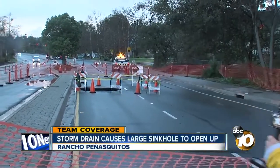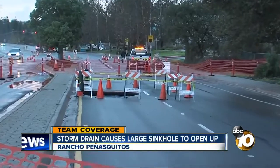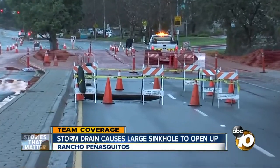That sinkhole is behind me here on Park Village Drive. As I step out of the way, what you're not going to see as we give you a closer look is the big storm drain that's actually running underneath the road.